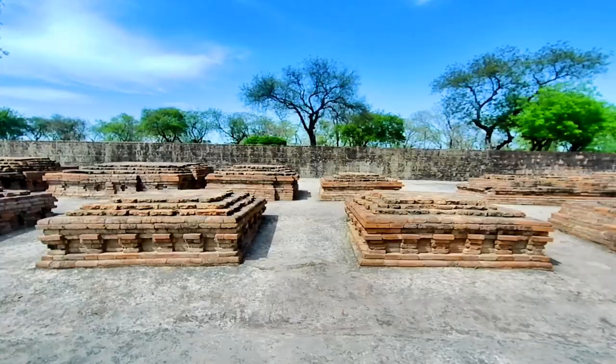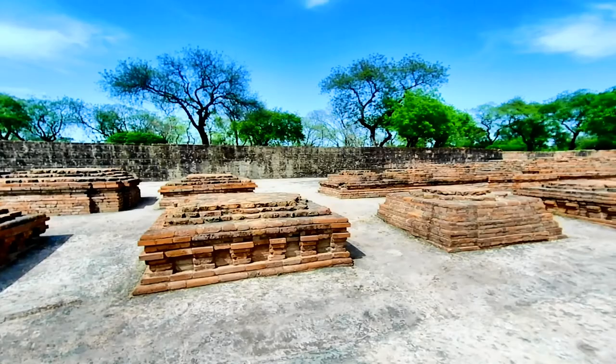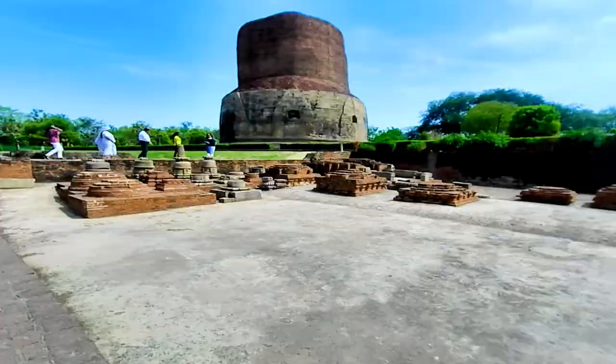Here are the ruins of the temples and stupas. Your visit to Sarnath is incomplete without visiting this excavation site. You can visit temples and other places, but without visiting this place, I think you're missing a lot. This place tells you a great deal about what Sarnath used to be like.